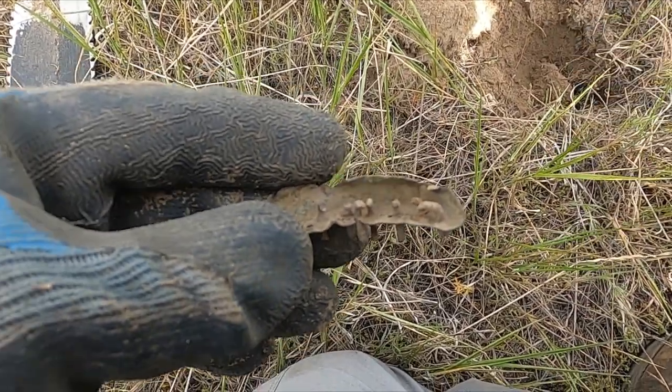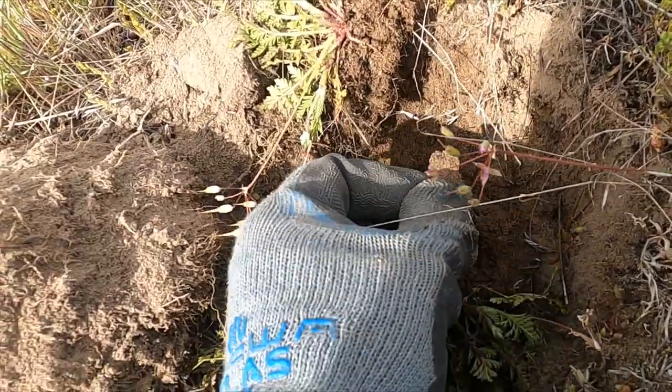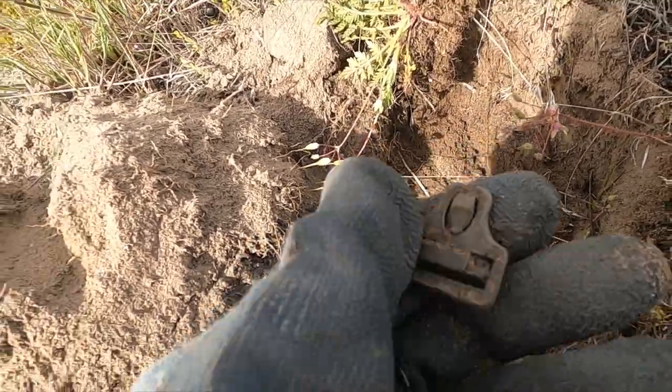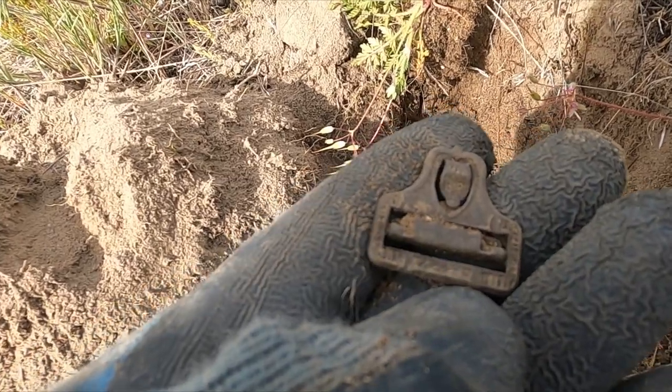I think I might have my first good relic. Look at that nice little clip - it's got some fancy detail on it.